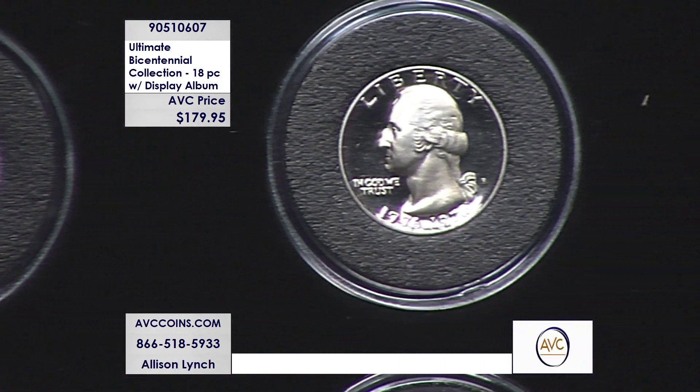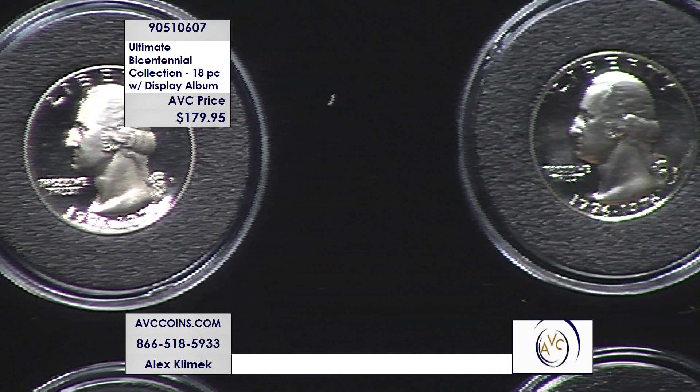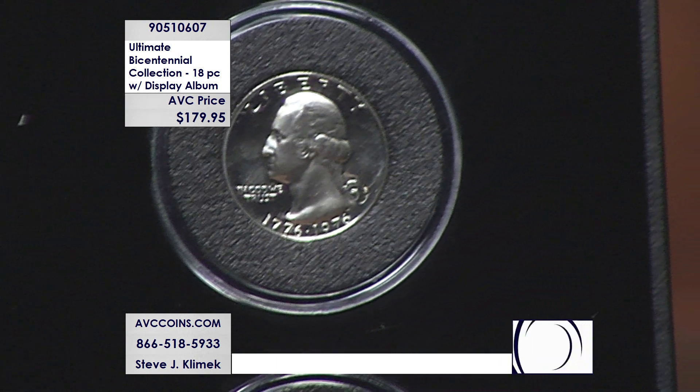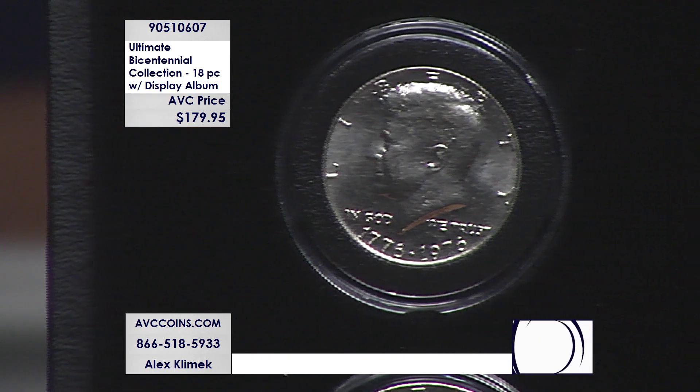At just $179.95, we are more than $200 less than our nearest competition for all 18 of these special one-year-only designs struck by the U.S. Mint. This set is truly loaded. That first row on the top features all of the quarters — bicentennial quarters — and you'll notice there was a dual date on them.